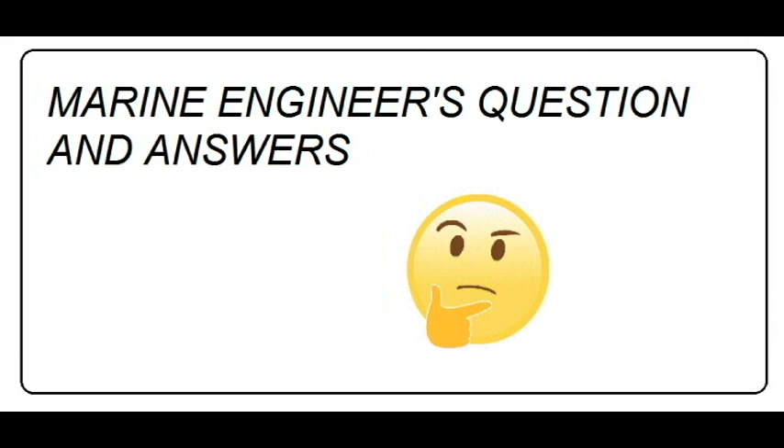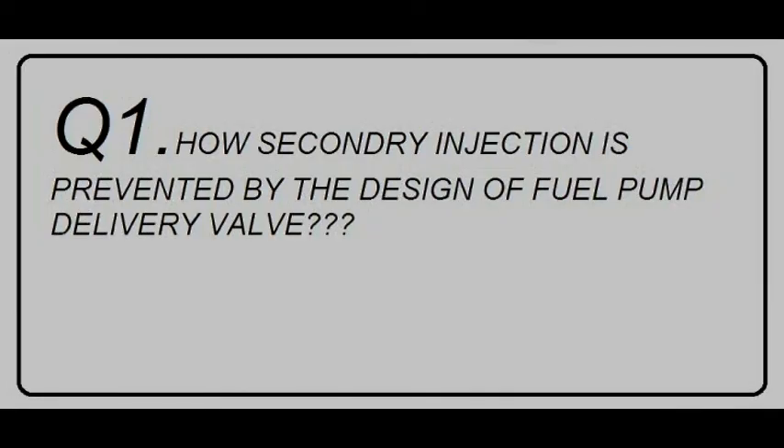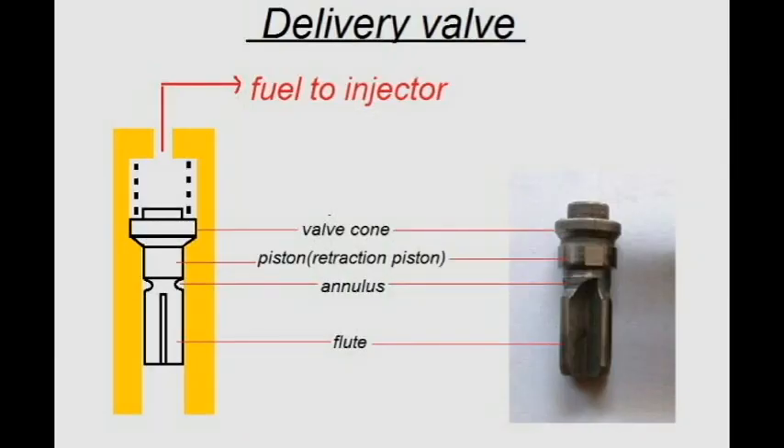Let's attempt the below questions. How is secondary injection prevented by the fuel pump delivery valve? The delivery valve, sometimes called the discharge valve, has a piston below the valve face. When pressure is created in the pump above the plunger by the closing of the spill ports, the valve must be raised far enough off its seat for the piston to clear the bore.